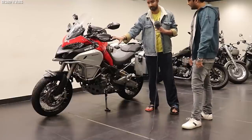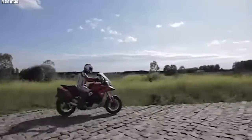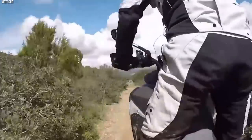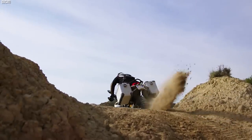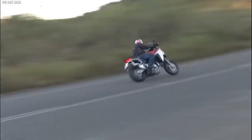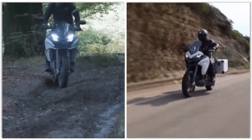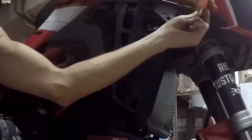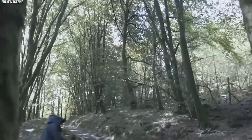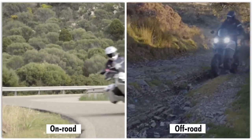The Multistrada 1200 Enduro's advanced technology extends to its electronic aids, including ABS, Cornering ABS, and Ducati's Skyhook suspension system, ensuring optimal performance and safety in various riding conditions. In addition to its off-road prowess, it offers comfort and practicality — a spacious fuel tank for extended range, a comfortable seating position, and a range of optional accessories for customization to suit specific military requirements. The Ducati Multistrada 1200 Enduro exemplifies the marriage of power, technology, and off-road capability, making it an appealing choice for military forces seeking a motorcycle that can excel in both on-road and off-road environments.